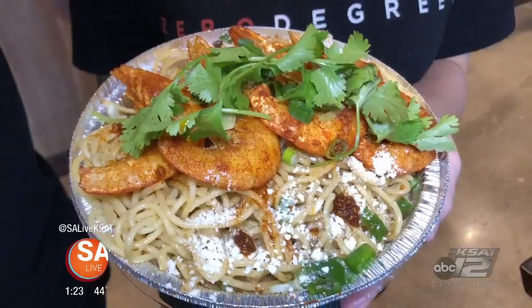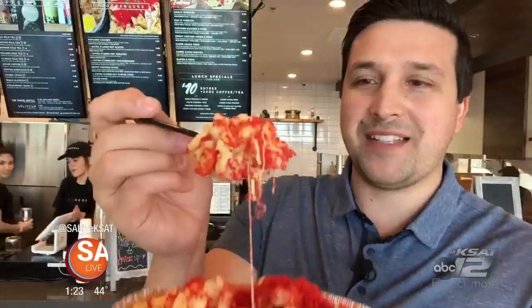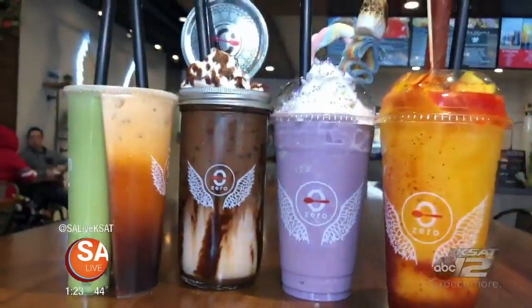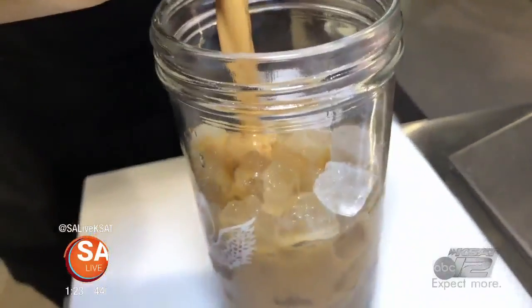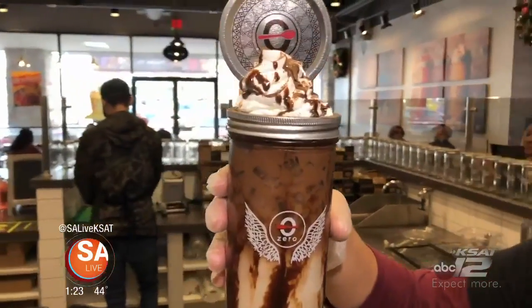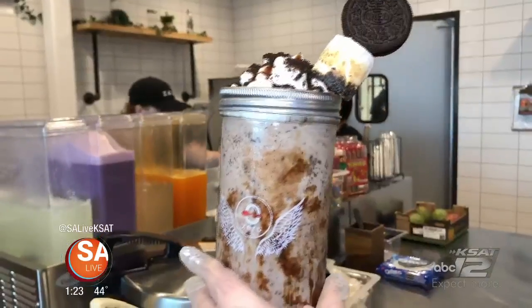Zero Degrees is an Asian fusion snack shop that serves up sweet drinks and savory treats — probably some of the best mac and cheese in San Antonio. But if you're looking for a caffeine pick-me-up, they got you covered. The snack shop makes two different caffeine-packed coffee drinks: the house coffee with sea salt cream, and the house-made horchata with premium coffee.